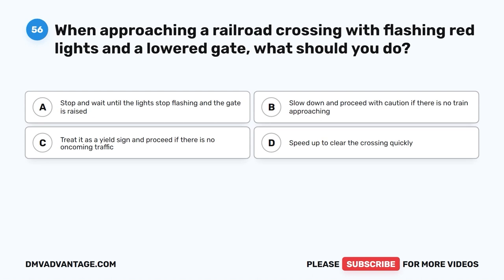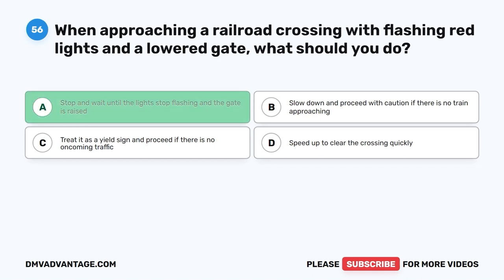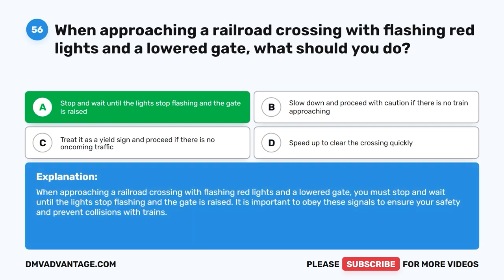Question fifty-six. When approaching a railroad crossing with flashing red lights and a lowered gate, what should you do? A. Stop and wait until the lights stop flashing and the gate is raised. B. Slow down and proceed with caution if there is no train approaching. C. Treat it as a yield sign and proceed if there is no oncoming traffic. D. Speed up to clear the crossing quickly. The correct answer is A: stop and wait until the lights stop flashing and the gate is raised. It is important to obey these signals to ensure your safety and prevent collisions with trains.